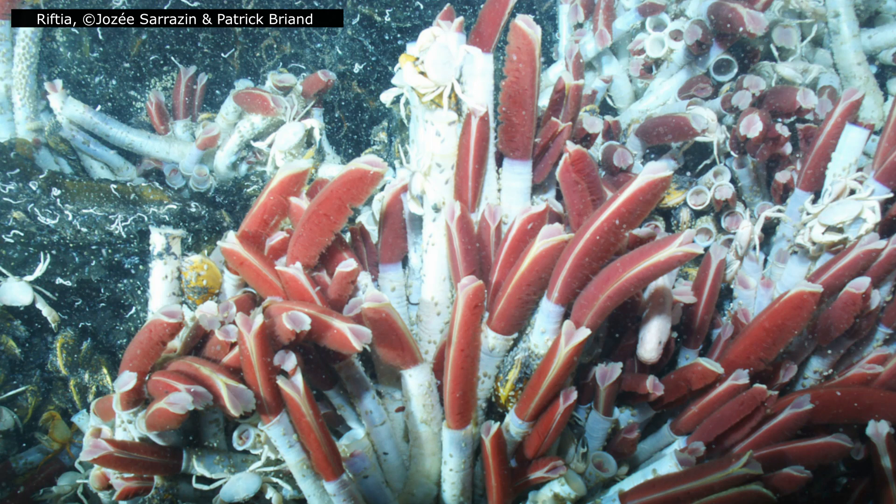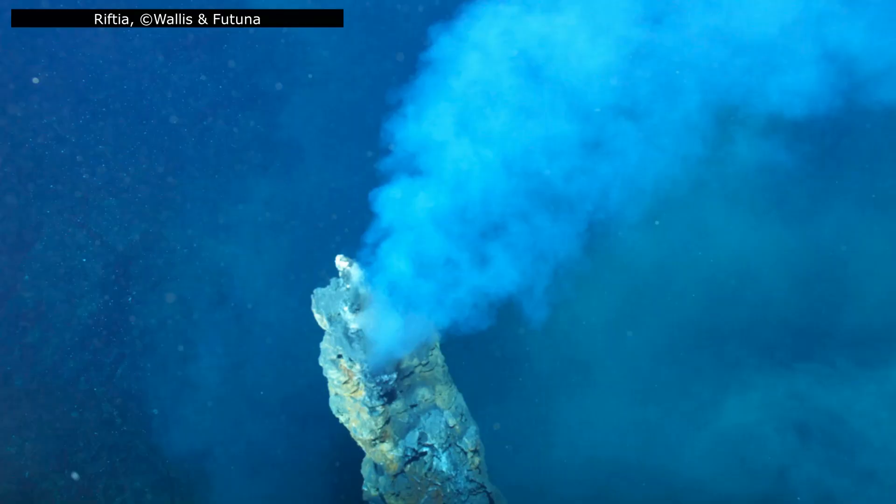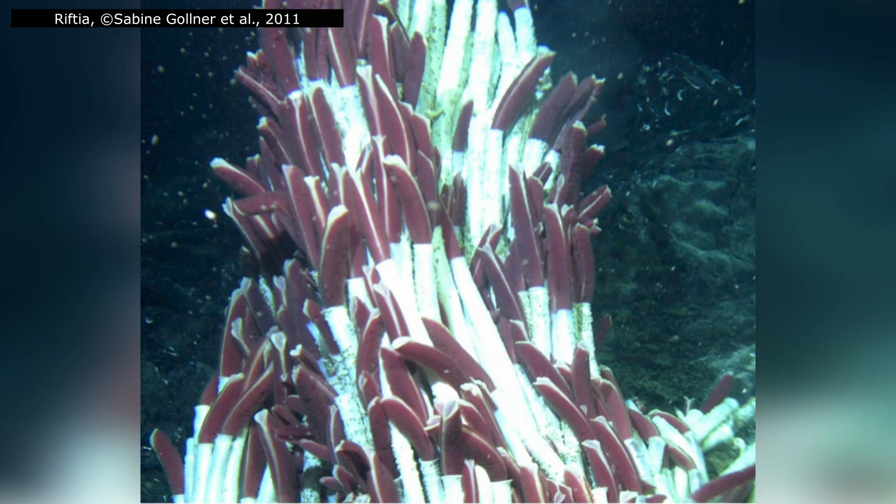Life around hydrothermal vents is precarious. Vents are temporary landscapes, appearing where magma heats seawater and vanishing when eruptions, tectonic shifts, or mineral deposits collapse the chimneys. Some vents can last decades; others can collapse overnight. For the animals that live there, survival is a race against time — grow fast, reproduce, or die. And few invertebrates grow faster than Riftia pacuptila. Juveniles can put on as much as 85 centimetres in a single year, quickly reaching the size and metabolic capacity to dominate their patch of the seafloor.